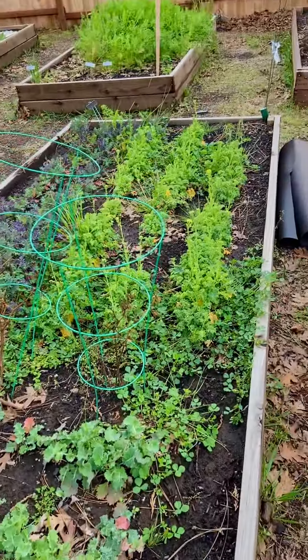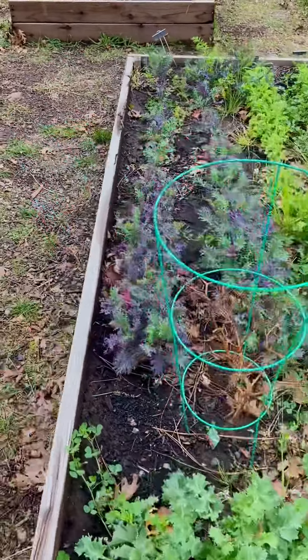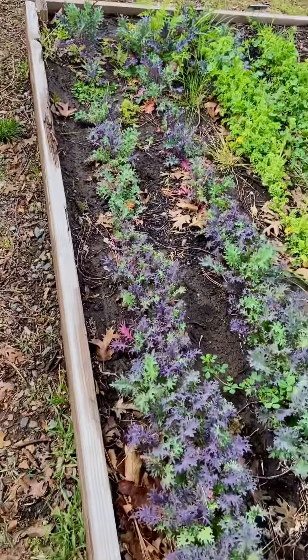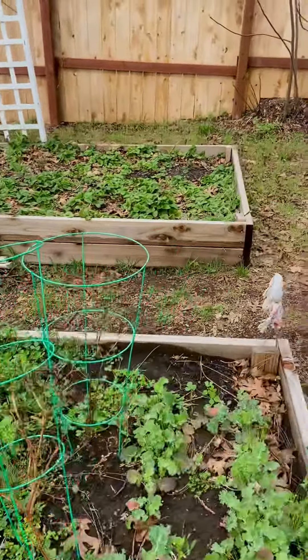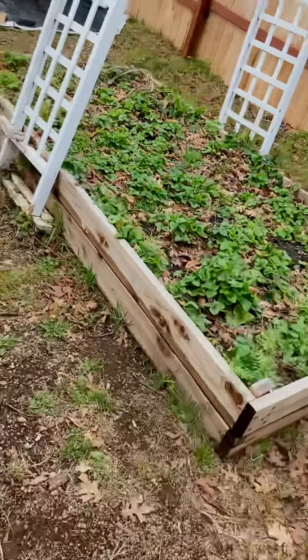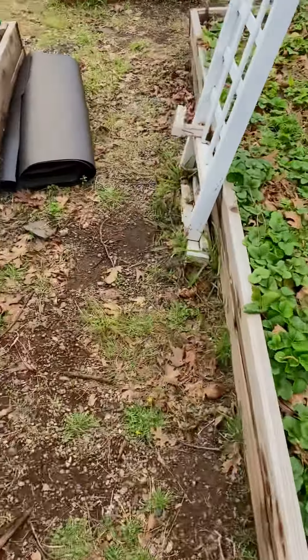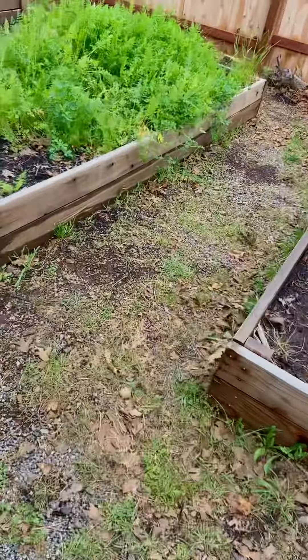This is Redwood Grove. Right now there's some kale in there we gotta pick, and then those over there are strawberries. These are carrots.